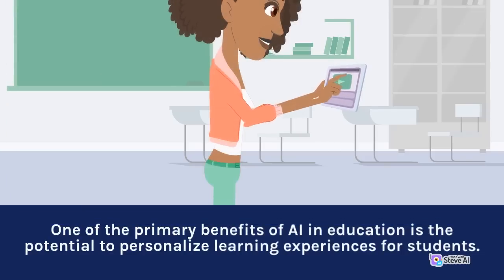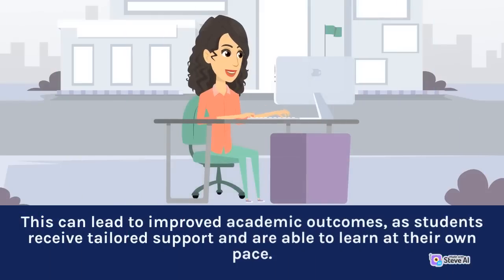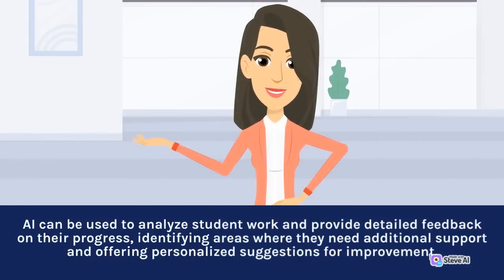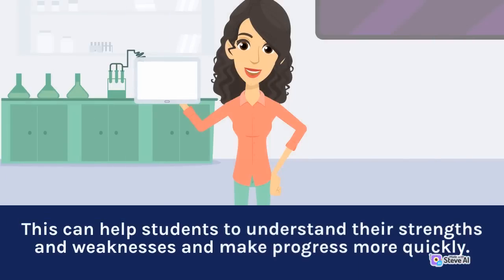One of the primary benefits of AI in education is the potential to personalize learning experiences for students. Through the use of algorithms and machine learning, AI can analyze student performance data and adapt instructional materials to meet their individual needs. This can lead to improved academic outcomes, as students receive tailored support and are able to learn at their own pace. Another benefit of AI in education is the potential to enhance the quality of assessment and feedback. AI can be used to analyze student work and provide detailed feedback on their progress, identifying areas where they need additional support and offering personalized suggestions for improvement.